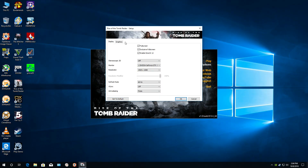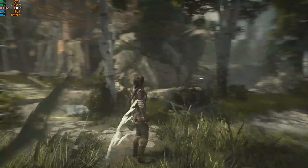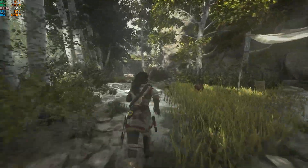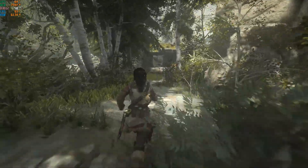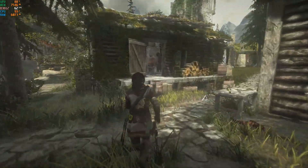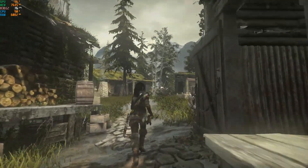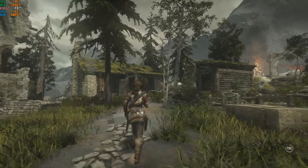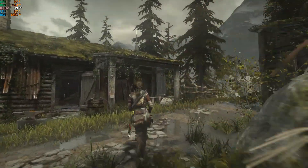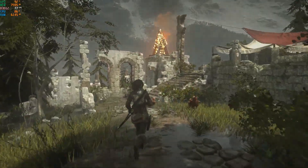Rise of the Tomb Raider using the very high graphics preset. We're in the geothermal valley, basically the most demanding area of the game. Frame rate is mostly in the 60s, with a couple of drops to the 50s, but for the most part it's 60s and 70s. CPU usage is about 90 percent or more, and over 90 percent GPU usage — our system is fairly loaded, but we're still getting very smooth gameplay.